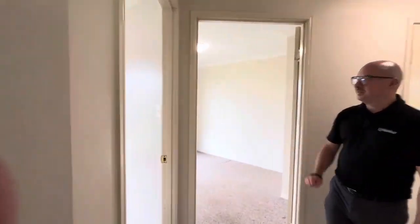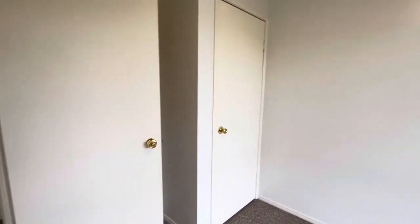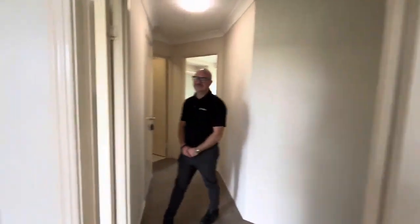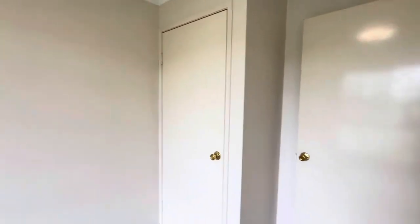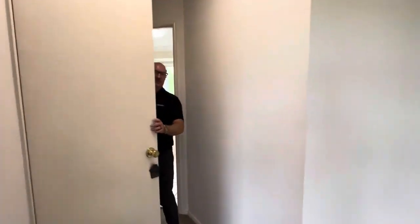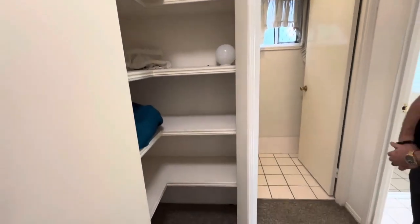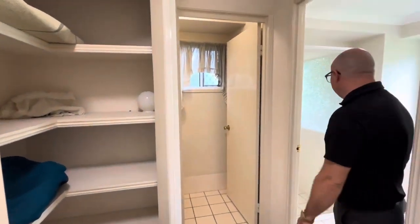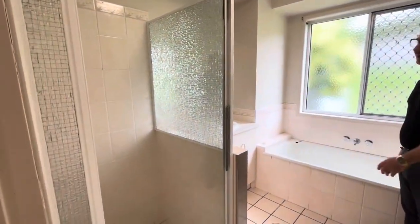And we've got bedrooms two and three here. Both of these do have built-in robes. There's a good-sized linen press down the end of the hallway here too. Second toilet and then the main family bathroom, which does have a separate bath and shower.